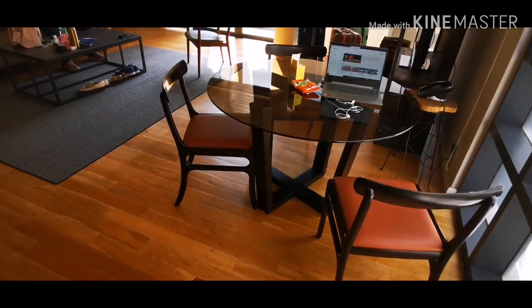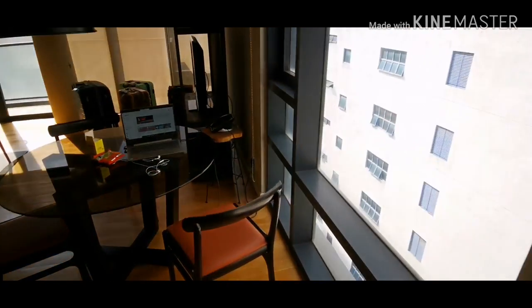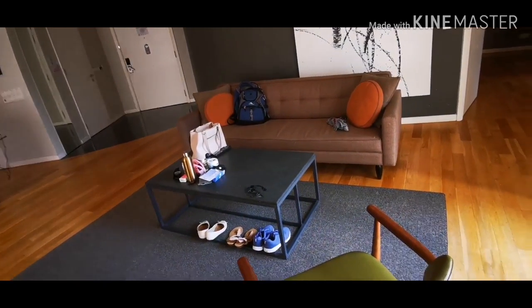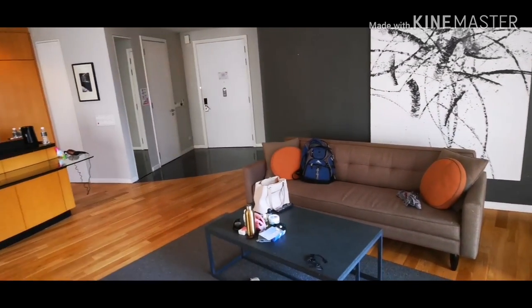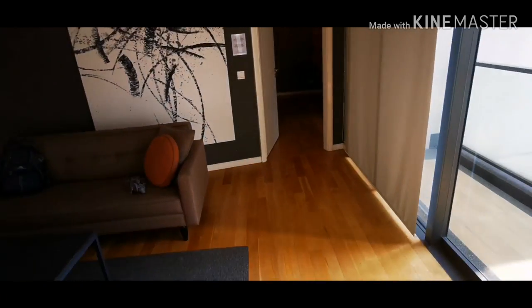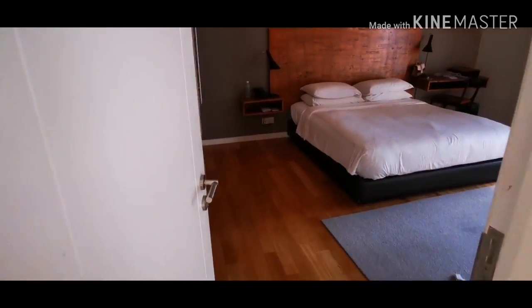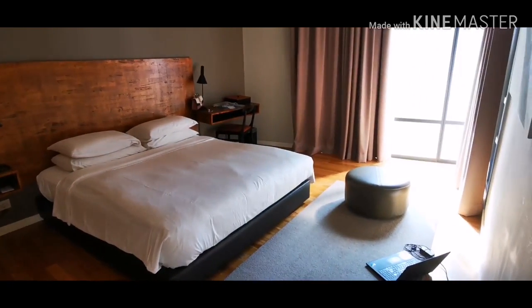And then over here is the dining room. Here is the dining room — from the dining room you can see outside. Here is the other side of our living room, and then the kitchen. Oh, there's my husband there! And then let's go into the bedroom.